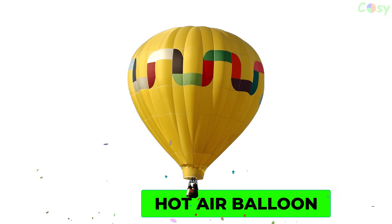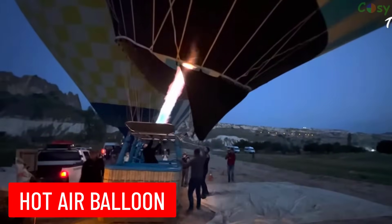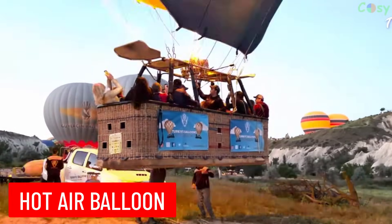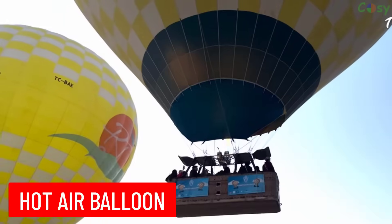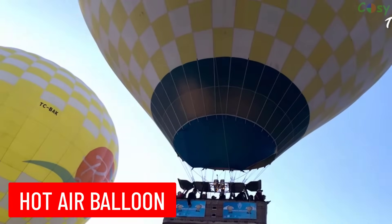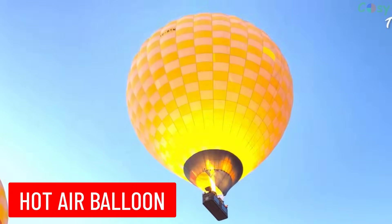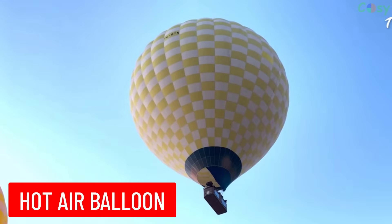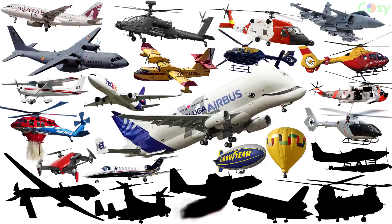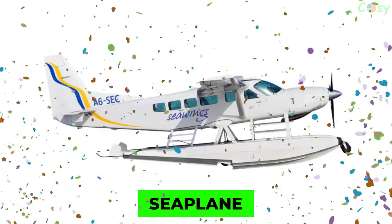Hot Air Balloon: a lighter-than-air aircraft that consists of a large balloon filled with heated air, which causes it to rise and float in the sky. The balloon carries passengers in a basket suspended beneath it.